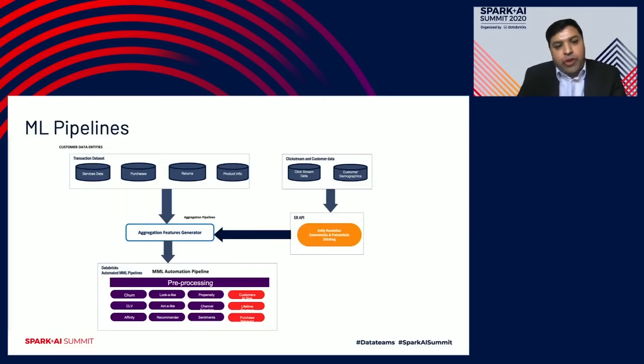The very first phase involves our machine learning pipelines to bring together many different data sources — demographic data, transactions, returns, product information, and user behavior such as website browsing time on specific products. We aggregate all this data using entity resolution APIs with multiple levels of stitching, either deterministically or, when users are anonymous, probabilistically. We then feed all this data in a flattened view to our ML automation pipelines.